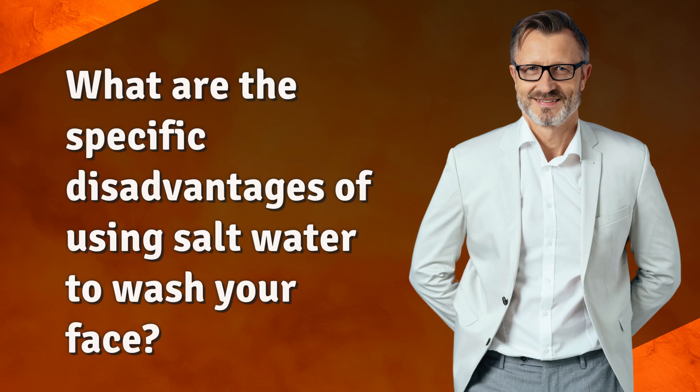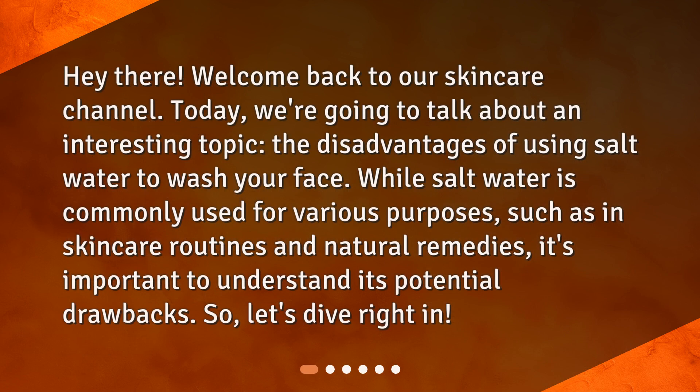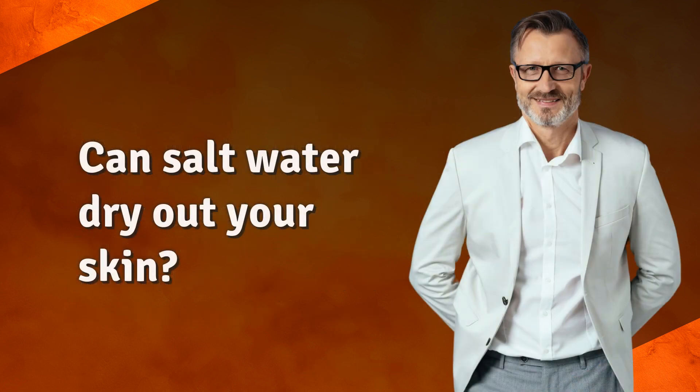What are the specific disadvantages of using salt water to wash your face? Hey there, welcome back to our skincare channel. Today we're going to talk about an interesting topic: the disadvantages of using salt water to wash your face. While salt water is commonly used for various purposes such as in skincare routines and natural remedies, it's important to understand its potential drawbacks.